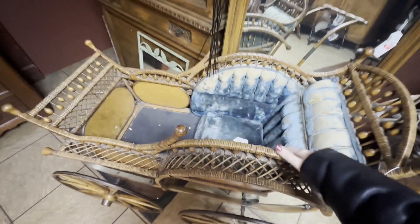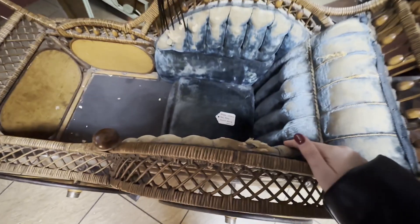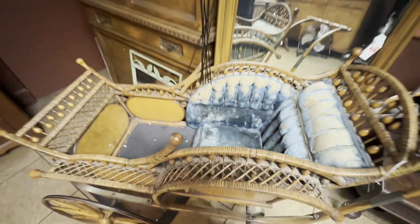This thing is cool. Antique baby buggy, $1,200.